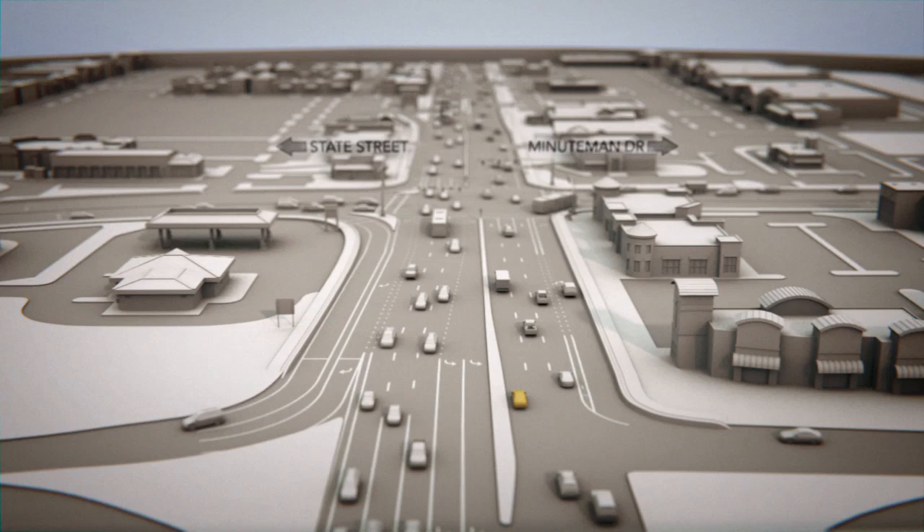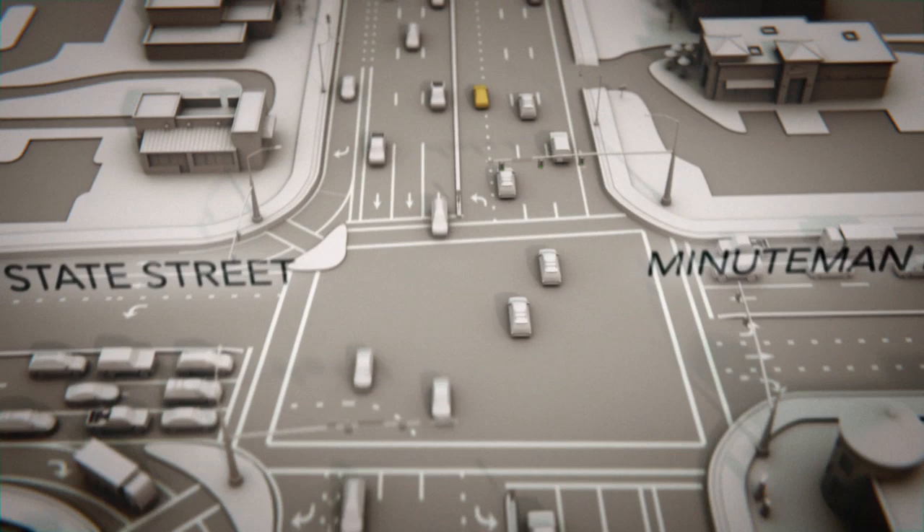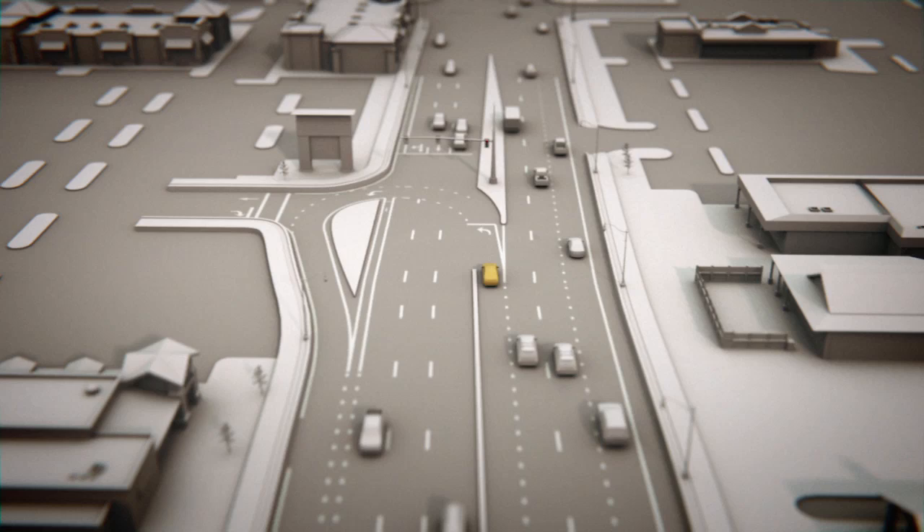But these small changes will make a big difference. By making a through-turn, you bypass the problem of turning left at the main intersection. Instead, you are directed through the intersection. You then make a U-turn at a new light farther down the road.